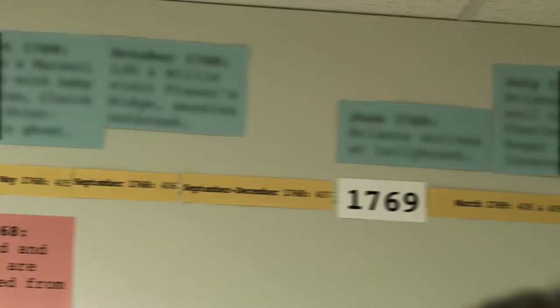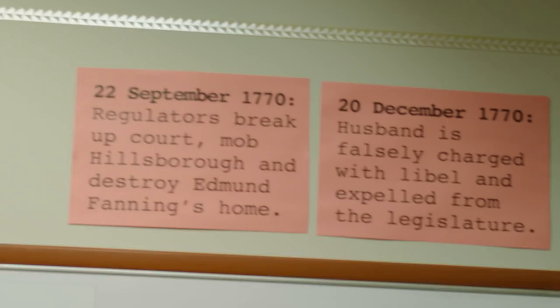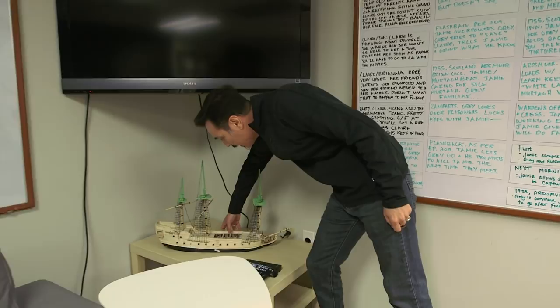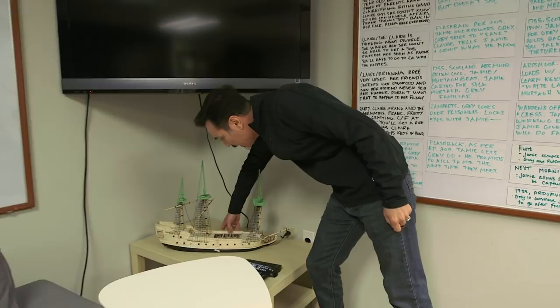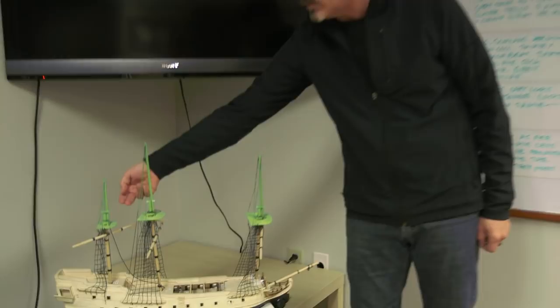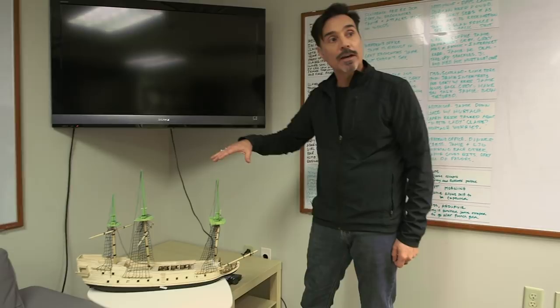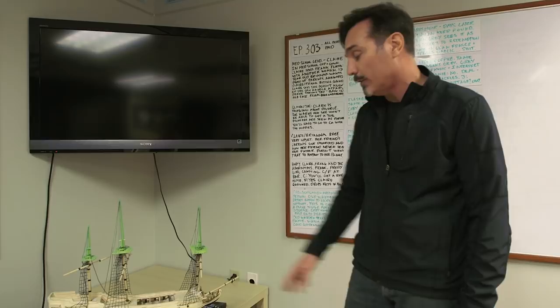You see we have our timelines running around the top of the room. And this is a model we actually used when we were prepping down in South Africa. You'll notice the top parts of the masks are all green — that indicates visual effects, so we visual-effected the top parts of these masks, but everything below we actually built. This is a model of the actual ship we had down there — this would be the Bruja, the one that took young Ian away. And that's pretty much the writer's room.